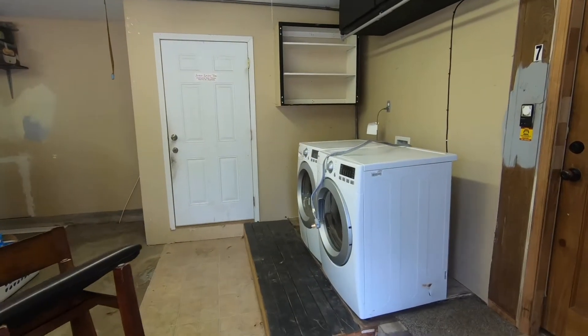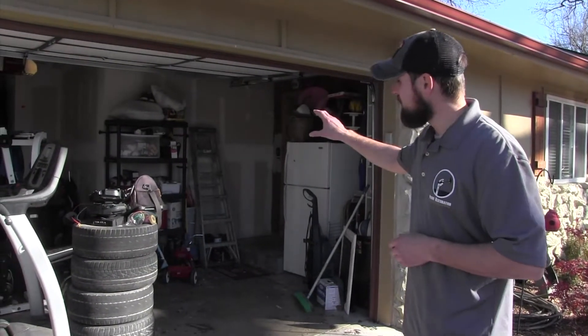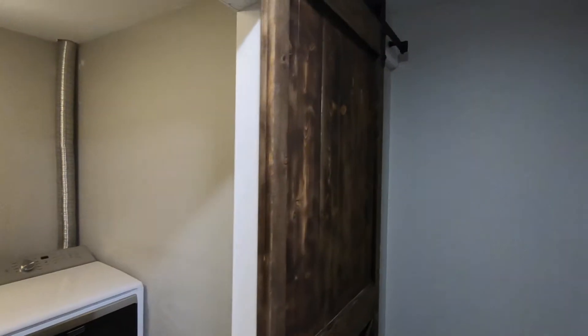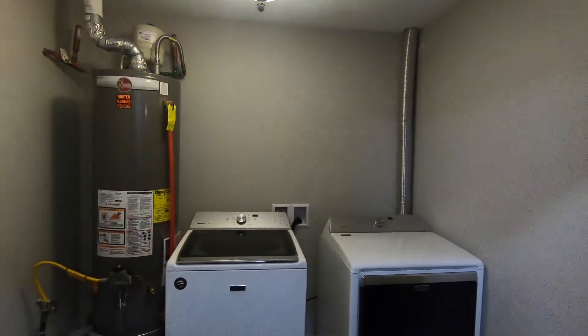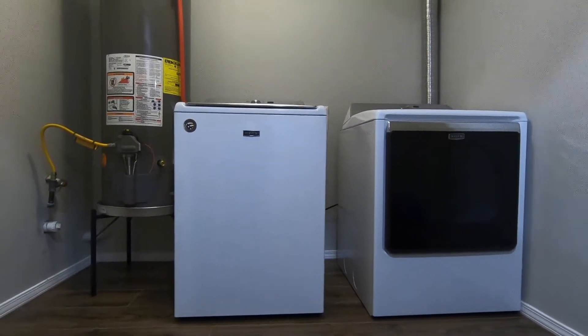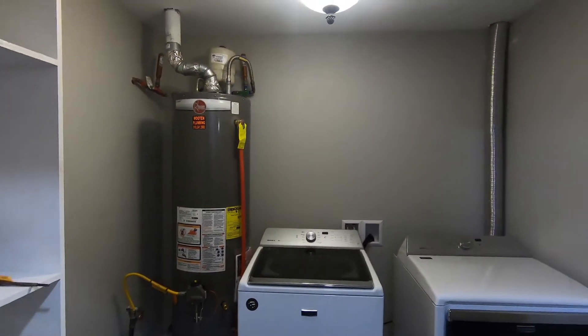She had her washer and dryer out in the garage — always cold, always dealing with the outside environment. So we enclosed the washer and dryer inside the garage, recreated a new little room. They ended up closing it in and bringing the floor up so she actually has a real laundry room now.